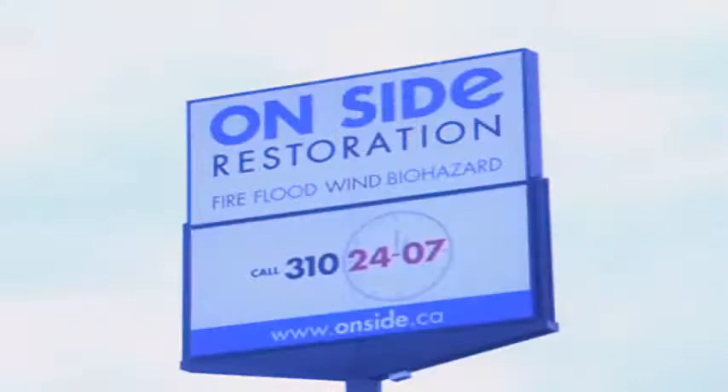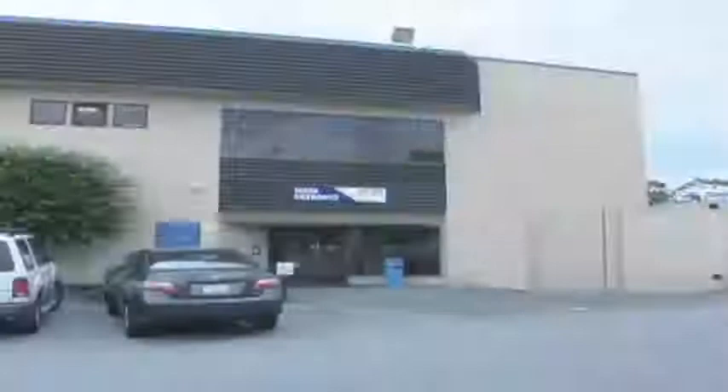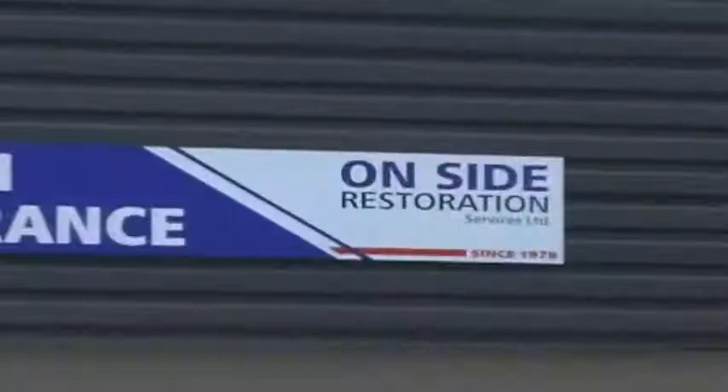Founded in 1979 by Craig Hogarth, On-Site Restoration is now centralized in a 50,000 square foot facility in Vancouver, B.C. It is described as a full-service, one-stop shop for restoration services. Mike Sully takes ILS TV on a behind-the-scenes look.